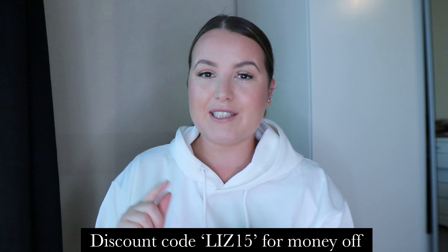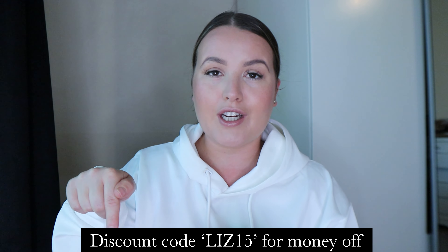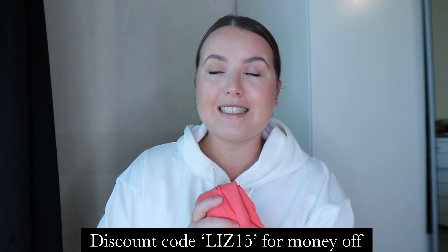Before we get into the first item, I do have a discount code which is Liz15. I'll put all the links and everything in the description if you want to check it out. Honestly, thank you so much if you are choosing to shop via my link — that supports me and the channel so much.